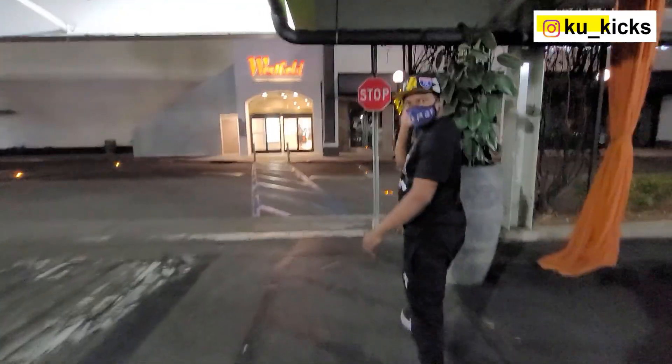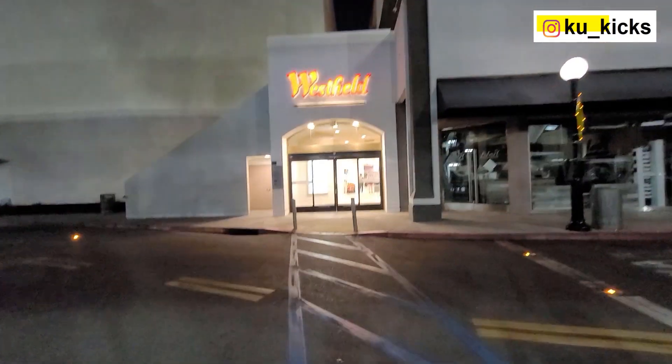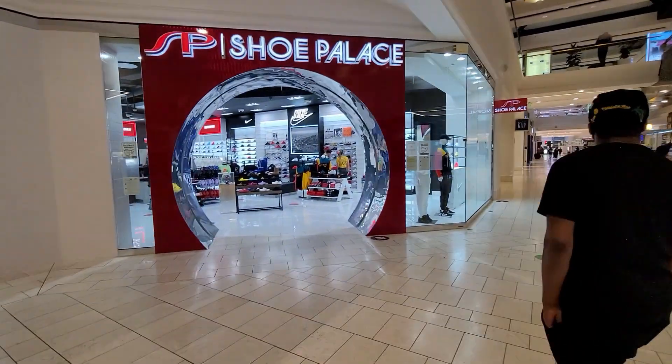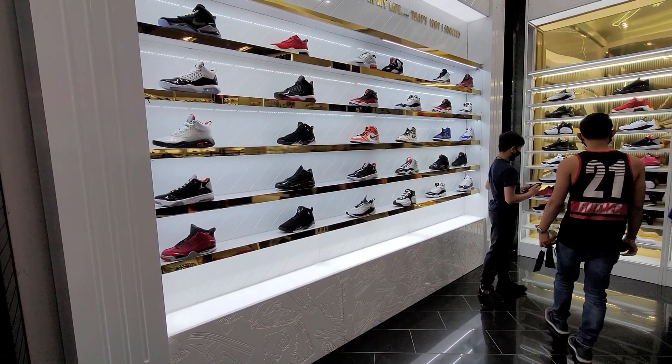Got Bosco in the house with us right here. Let's see if we can find anything dope. First stop in this mall: Shoe Palace. Find some dope stuff. They got some Jordans — okay, I got a little bit of Jordans.